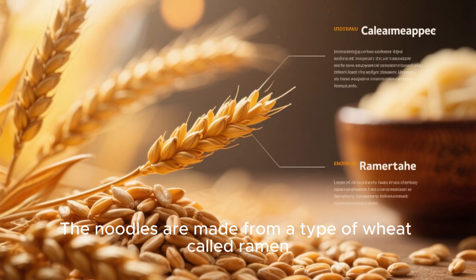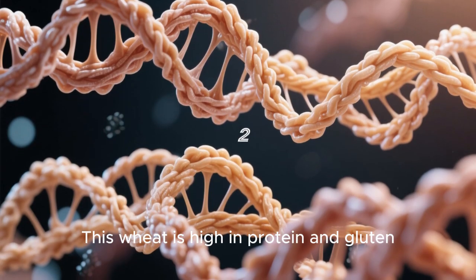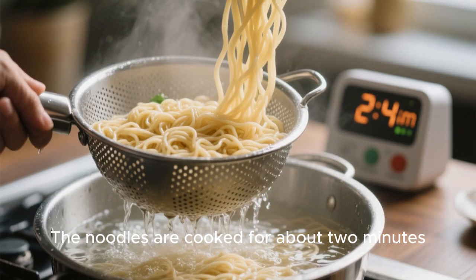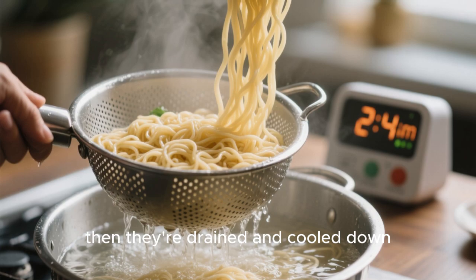The noodles are made from a type of wheat called ramen. This wheat is high in protein and gluten, which gives the noodles their chewy texture. The noodles are cooked for about 2 minutes, then they're drained and cooled down.